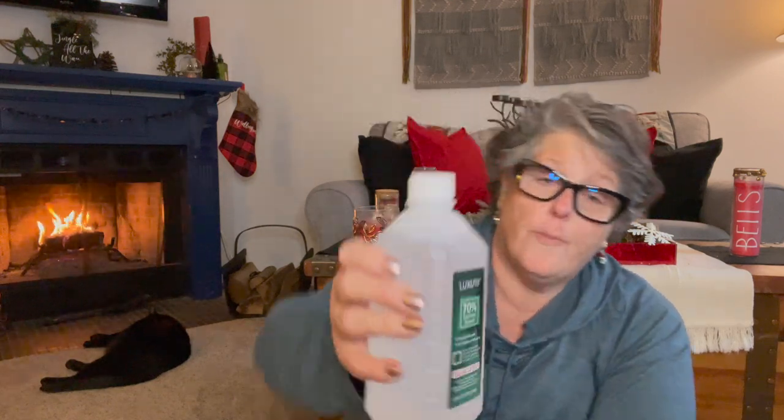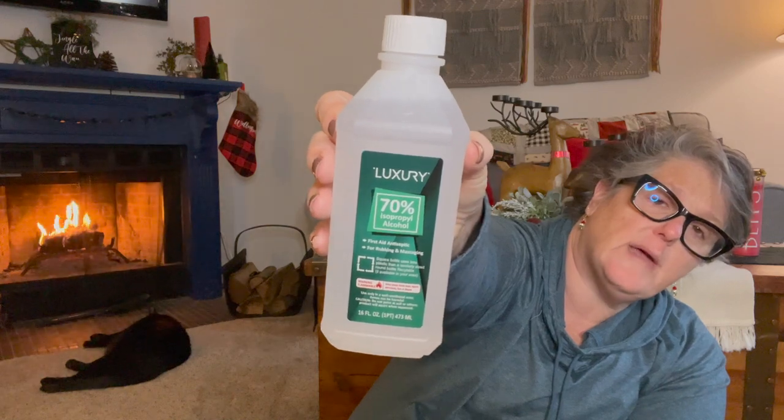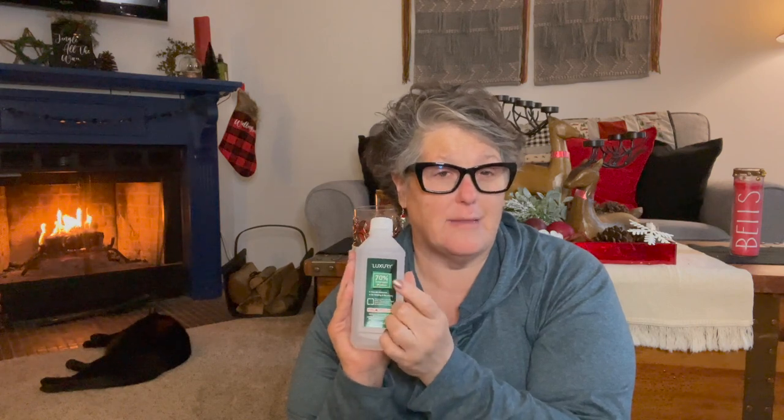I finally found the isopropyl alcohol — the 70% kind — and I do need the 70% for some crafting I'm doing. I grabbed a bottle just to clean things. I have some 50% and it's okay, but I know the 70% kills bacteria. This is a 16-ounce bottle, which should be fine for me.